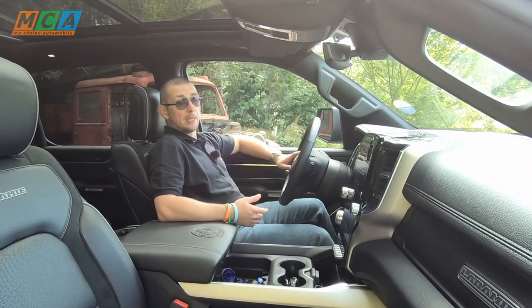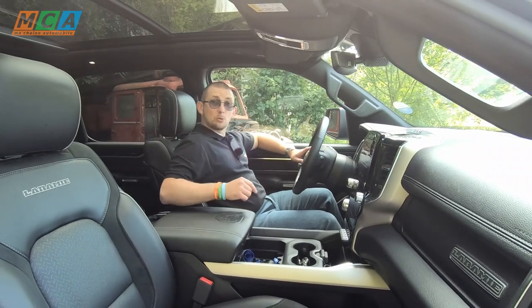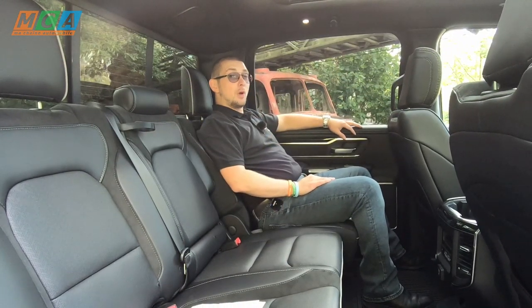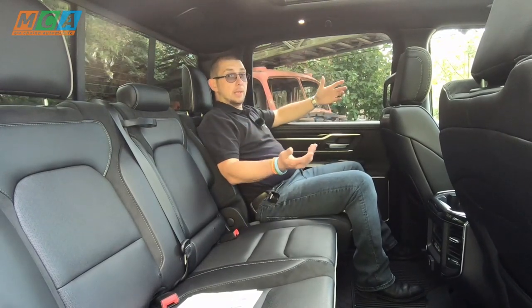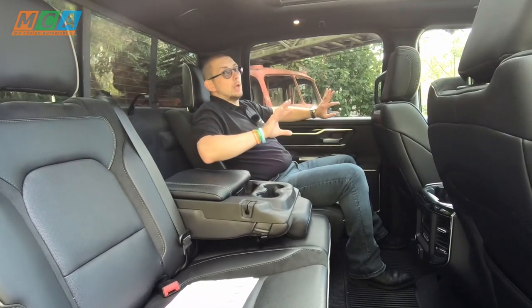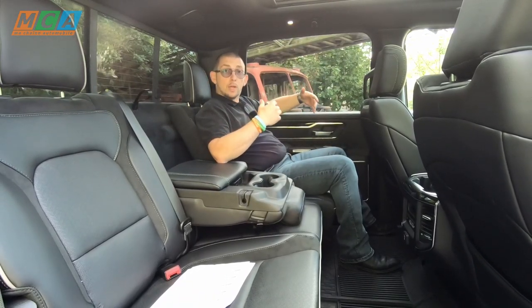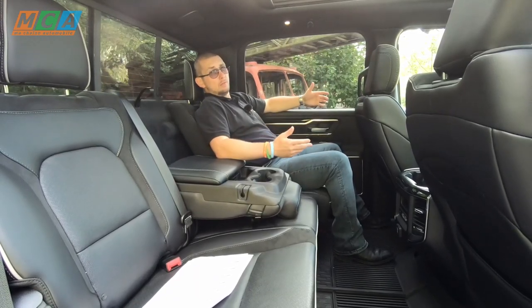Évidemment l'espace intérieur est royal et l'accoudoir central est immense, large comme un siège. C'est normal parce qu'aux États-Unis, à la place de cet accoudoir, on peut avoir un troisième siège supplémentaire à l'avant. À l'arrière, des passagers disposent d'assez d'espace pour faire un match de squash. On a de la place aux jambes, à la tête et pour les coudes. Le dossier de la banquette est inclinable, particulièrement confortable. On est à des années lumières de l'univers de l'utilitaire.